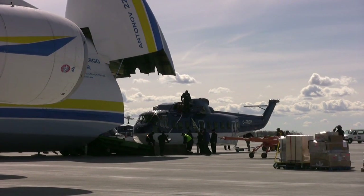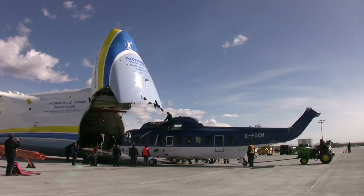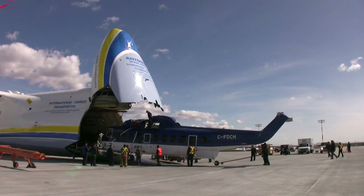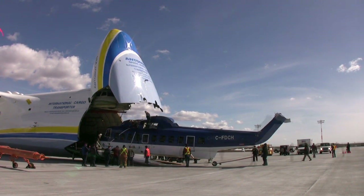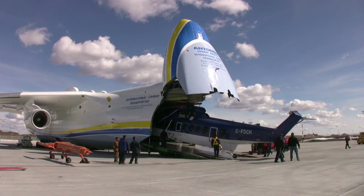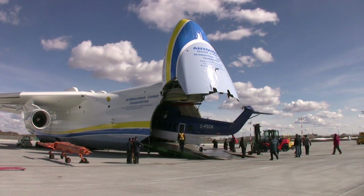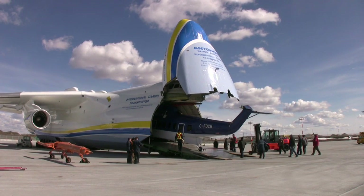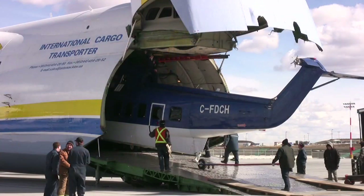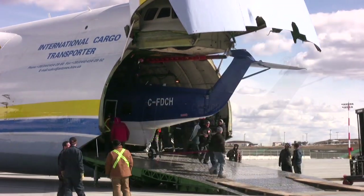We've seen many of the Antonov 124s here supporting both the military and their movements and the efforts into Afghanistan out of Land Forces West, the base at Edmonton, and also with the oil field and the energy sector. So we have a lot of experience with heavy lift payloads — unique, one-of-a-kind, or even multiple loads that are necessary to get where they need to be.